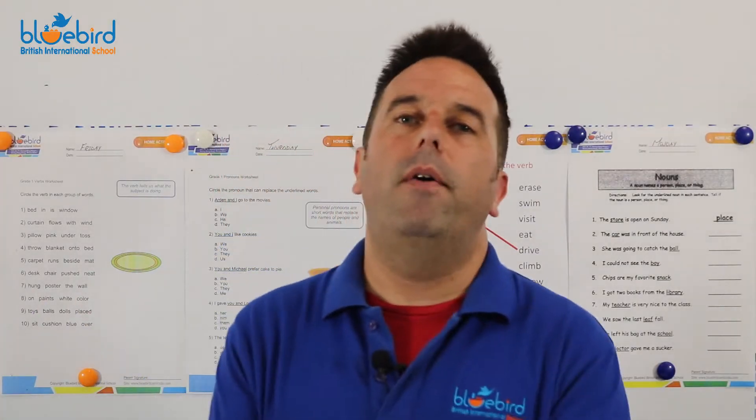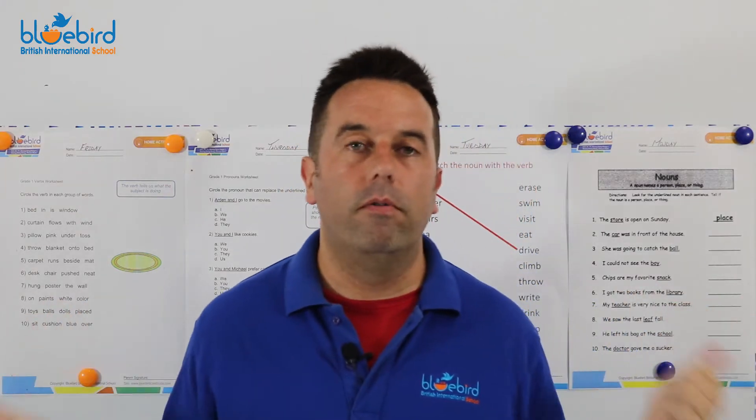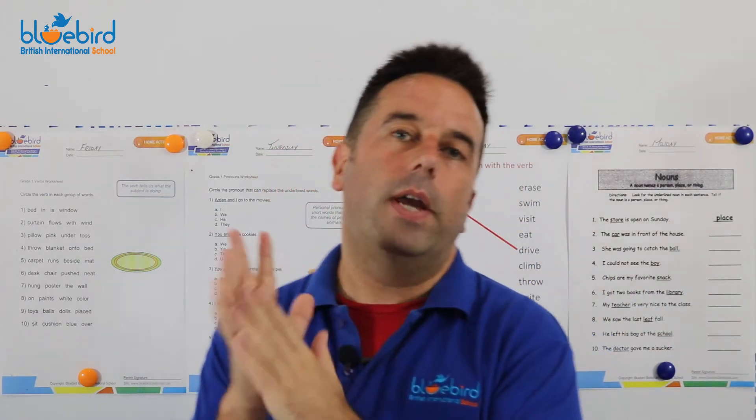Welcome back, Brown Owls and Green Parrots. I am Teacher Loughlin. Here behind me on the whiteboard we have our grammar for the week — it's a good mix of nouns, pronouns, verbs, and joining them together.